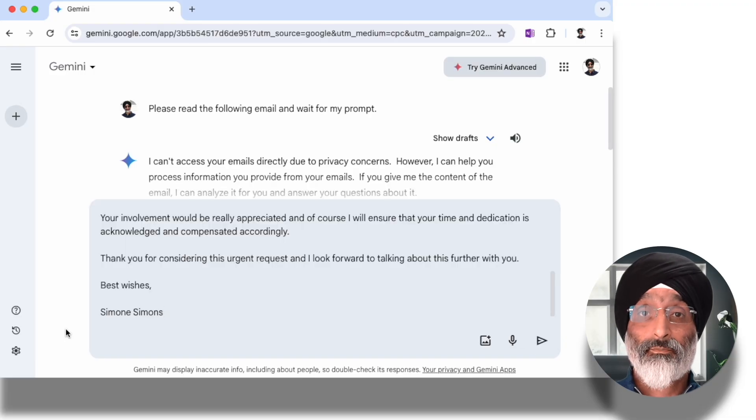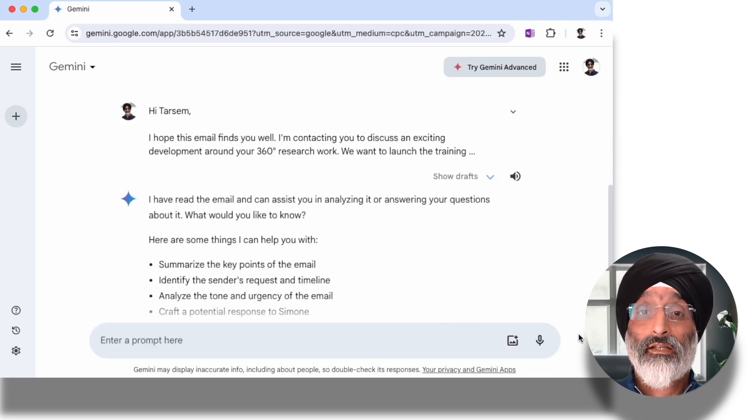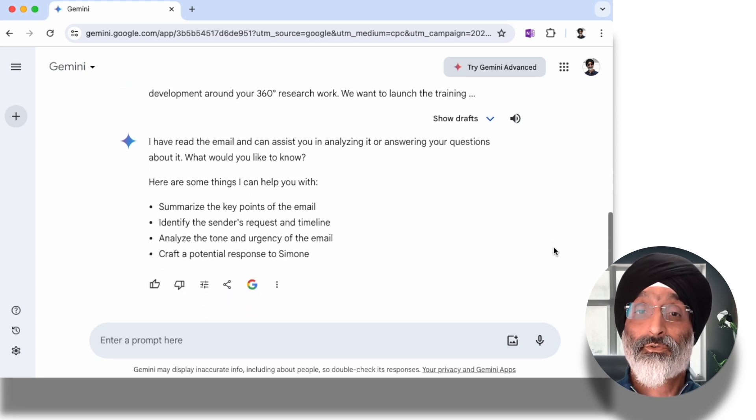So what I'm going to do is paste in the email from Simone, and then Gemini provides a summary of the key points. Gemini says: I've read the email and can assist you in analyzing it or answering your questions about it. What would you like to know? Here are some things I can help you with: summarize the key points of the email, identify the sender's request and timeline, analyze the tone and urgency of the email, or craft a potential response to Simone.